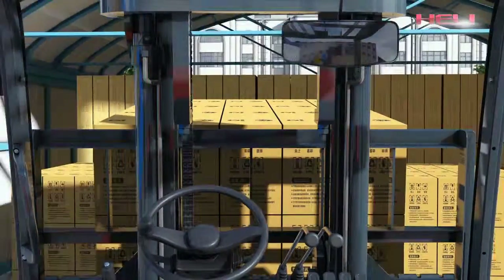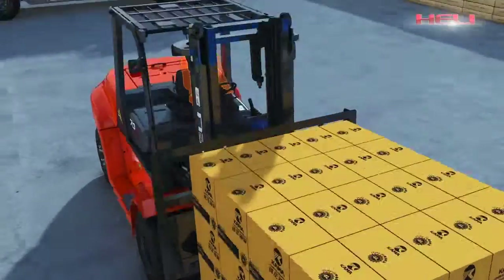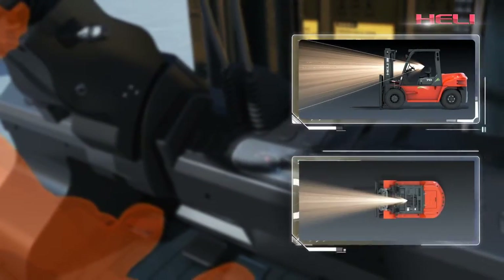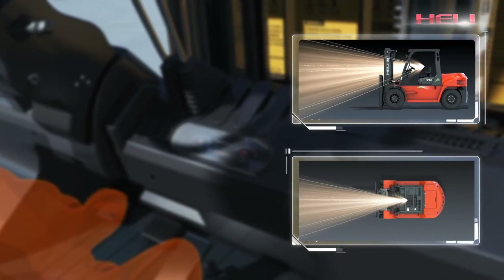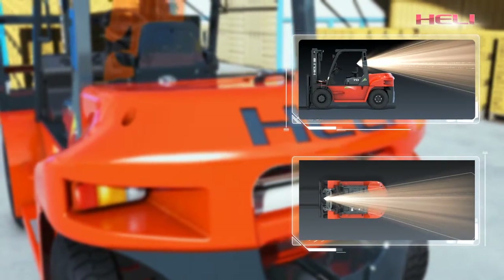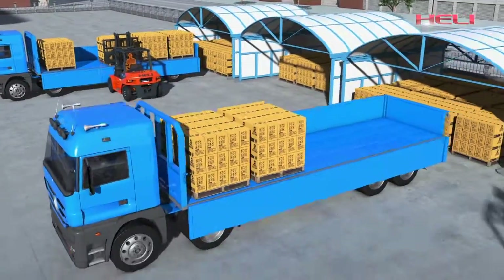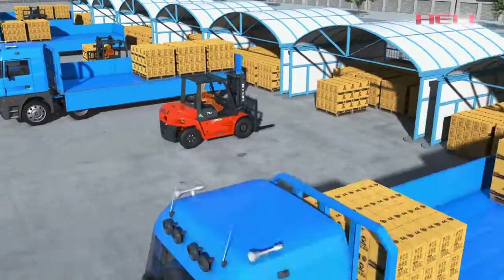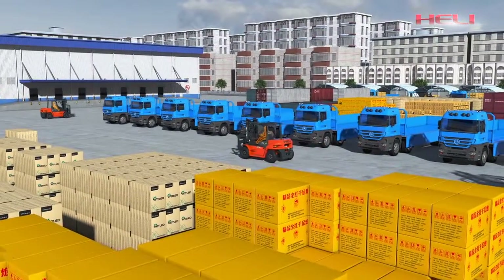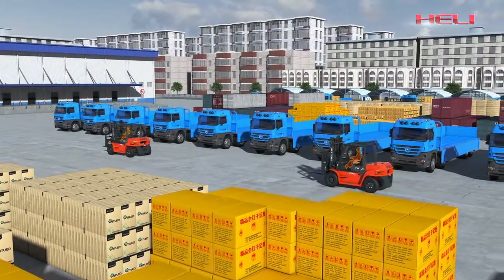Good vision ensures safe operation. The use of a wide-view mast with internal width of 606mm and optimized instrument panel design provides operators with a wide front view. With optimized counterweight appearance, the rear view angle is dramatically expanded. The G-Series internal combustion counterbalance forklift truck is safe and reliable. It can keep working at optimal condition, featuring excellent performance and extra high efficiency, which will bring you a newly valued experience.